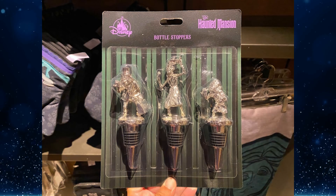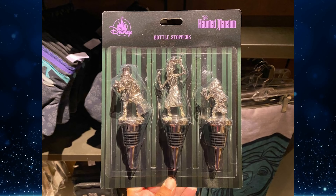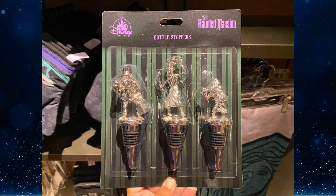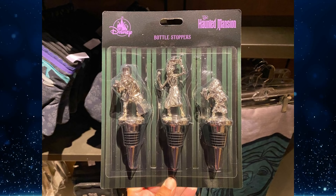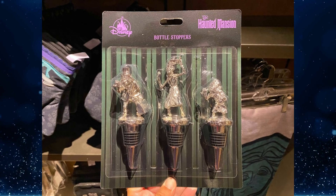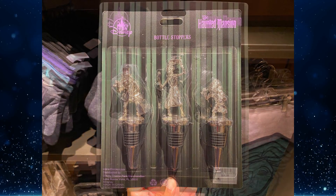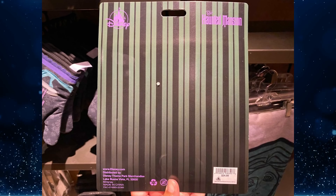Fans of the Haunted Mansion will be thrilled to use the new bottle stoppers during their next ball, as long as the ghostly ballroom dancers are invited. Phineas, Gus, and Ezra hitchhiked their way out of the Haunted Mansion onto silver bottle stoppers. They're metal with a silicone gasket that keeps bottles airtight. We found this set at Disneyland last year — it's now at Memento Mori at Magic Kingdom for $24.99, and also on shopDisney.